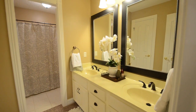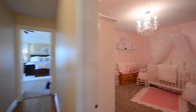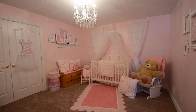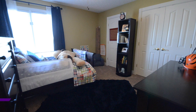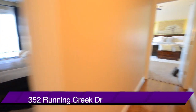Across is an updated full bath. The next room is configured as a bedroom but it doesn't have a window looking out to the outside, so we're not counting it as an official bedroom. But as you can see, it easily functions as one. And across from it is bedroom number three or four, depending upon which ones you're counting.